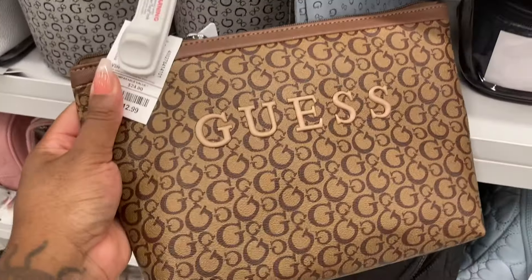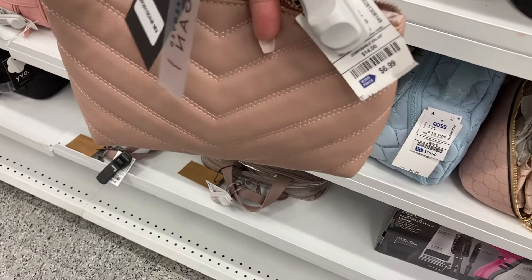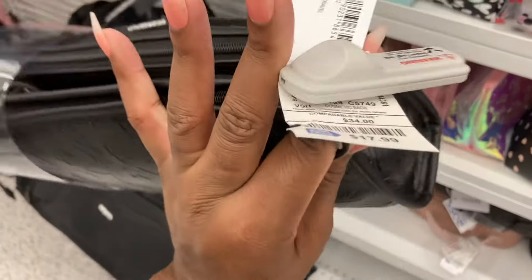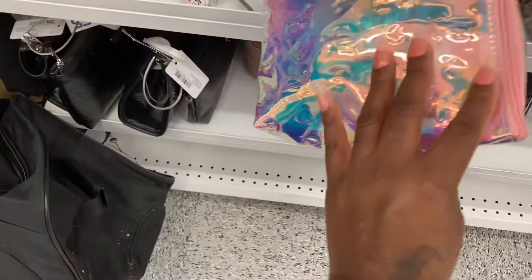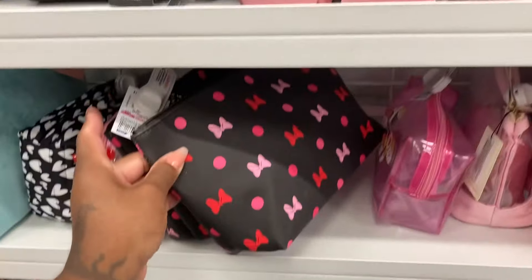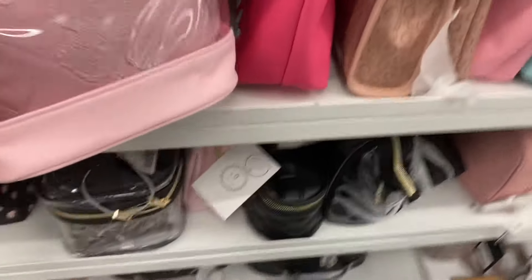Look at this Juicy — this one is cute. $9.99 — I like the Chevron pattern. This one is $6.99, two-piece set. How much is this? $17.99. And this is another Juicy Couture — holographic, look at this with the bows. Look at that — Minnie Mouse. What was this one? Lucky Brand.